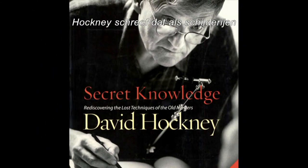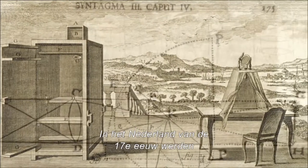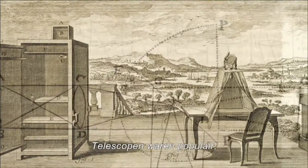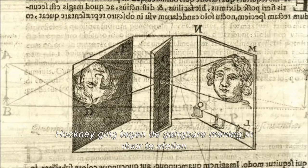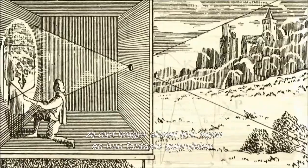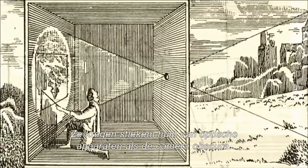Hockney wrote that when pictures started to look less like this and more like this, that was because artists had found new tools to help them. In 17th century Holland, high-quality lenses and mirrors were in use everywhere. Telescopes were all the rage, and science hobbyists were experimenting with ways to project live images. Hockney challenged conventional wisdom by suggesting that when artists of Vermeer's day began to paint more accurately, they were no longer using just their eyes and their imaginations—they were secretly getting help from optical machines like the Camera Obscura.